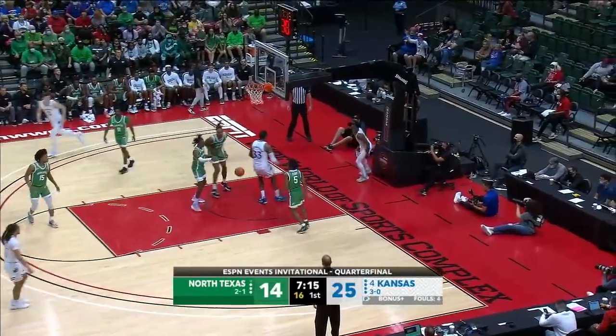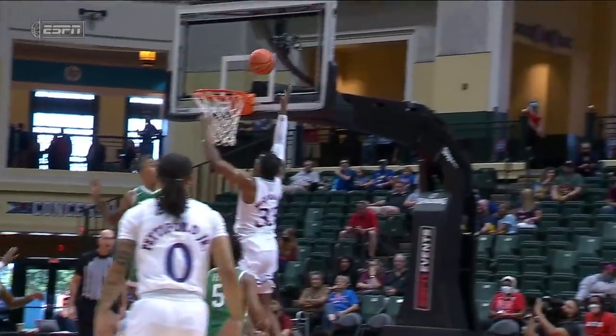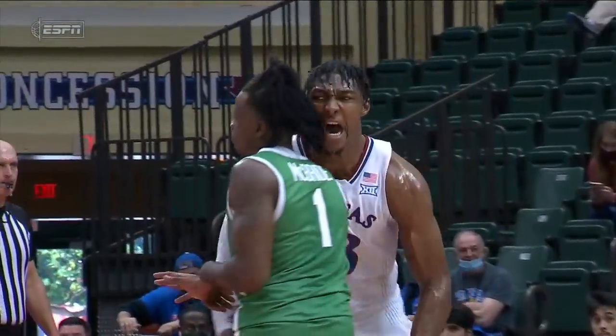Yesifu — oh boy! Yesifu takes a charge on one end and then back to the other end. What a weapon.